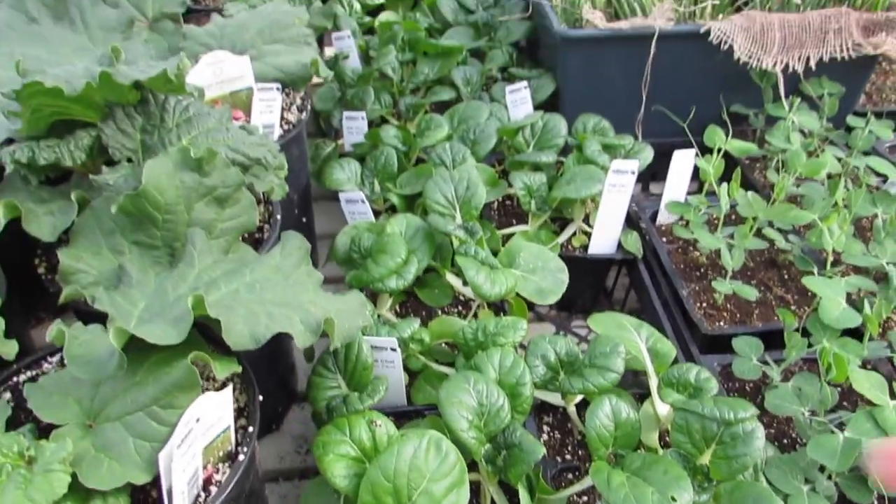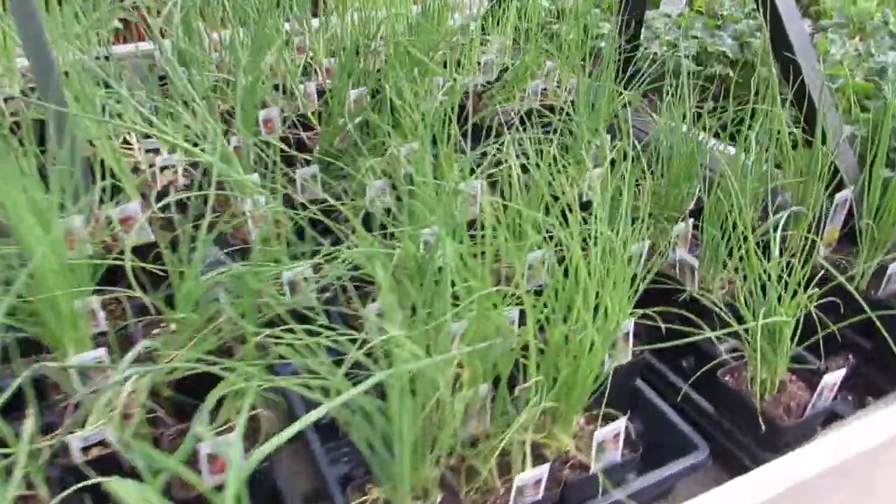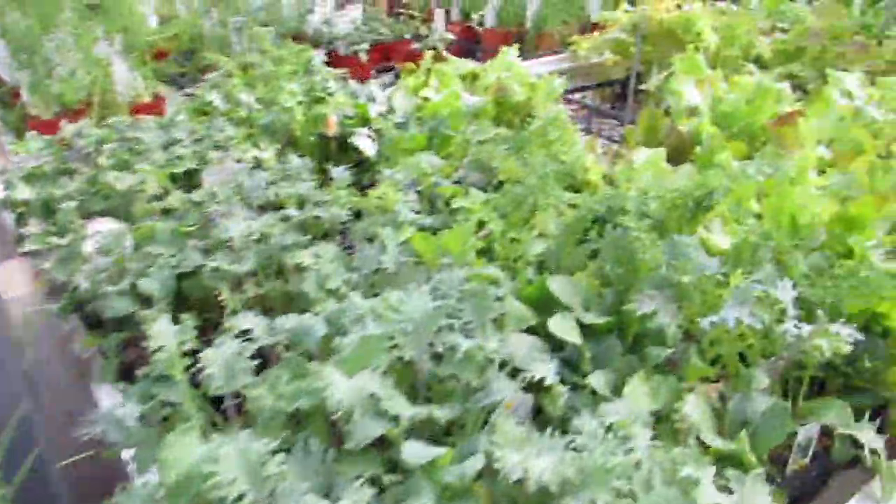Bok Choy — it's actually really, like, it grows nuts. And some yellow onion starts — there's some bunching. Their onions look pretty good actually.